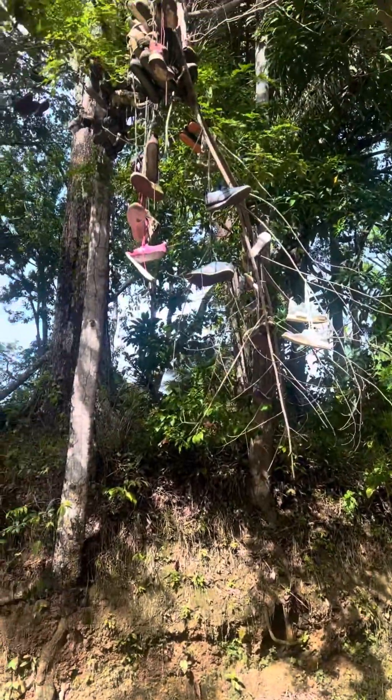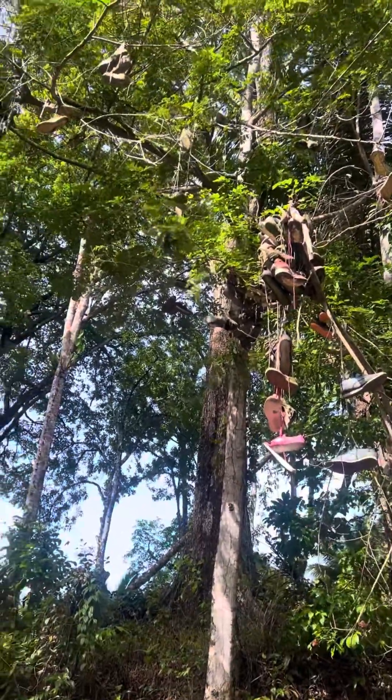One thing I want to show is the shoe graveyard. I've heard this hike is about 30 to 40 minutes long. Let's see how quickly I can do it, and yeah, join me on the journey.